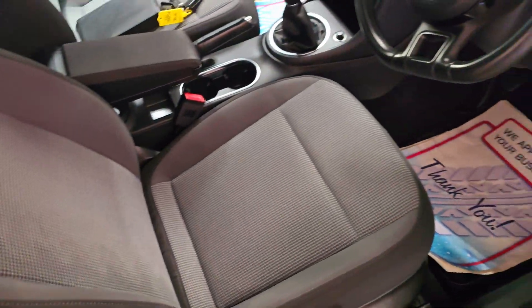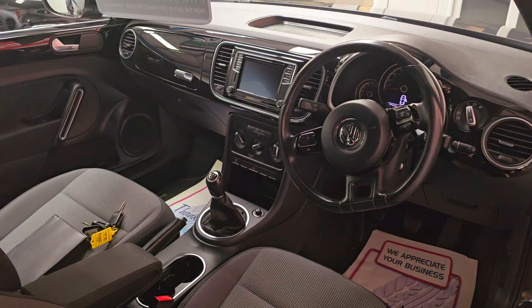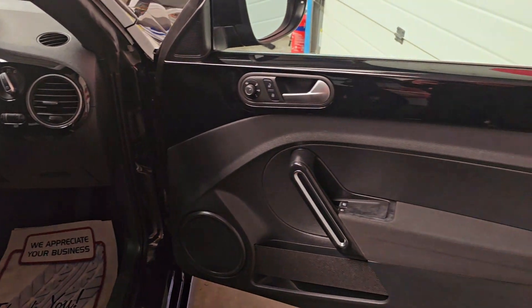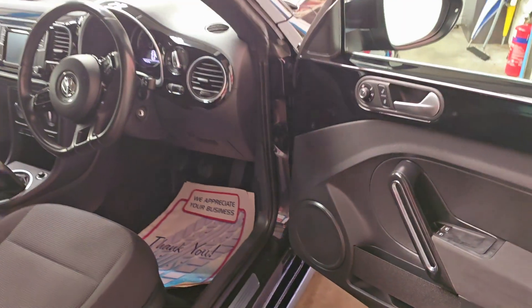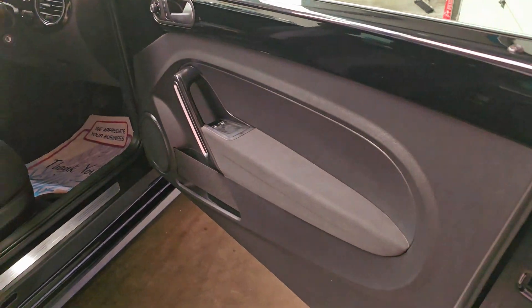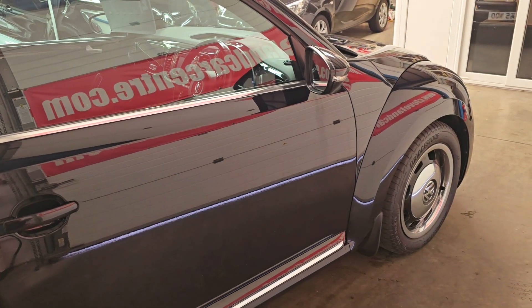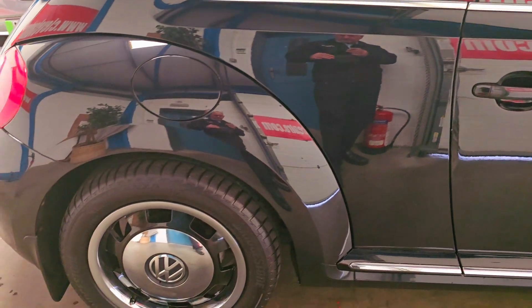We can do finance for this. If you go to our website www.clevelandcarcentre.com there's a finance page on there — quite welcome to fill your details in, press send, or you can give us a ring. We do viewings seven days a week, Sundays by appointment only.